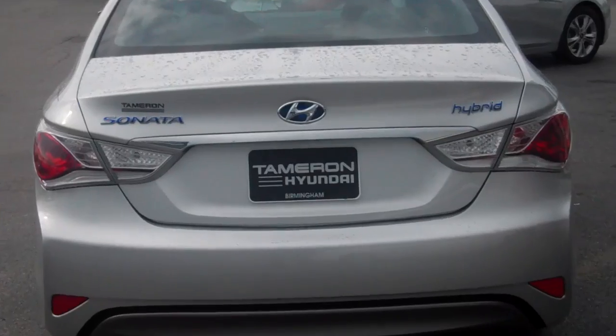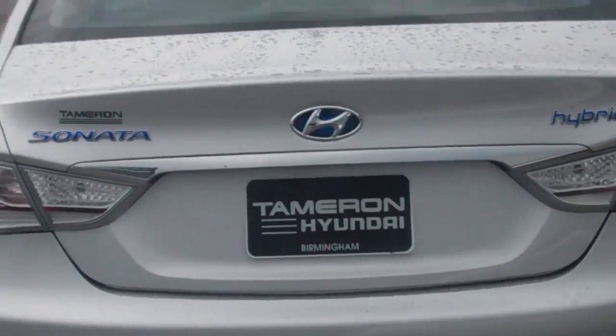Give me a call as soon as possible: 205-365-8611. This is Seth at Tamron Hyundai. I hope to hear from you soon. Thank you.